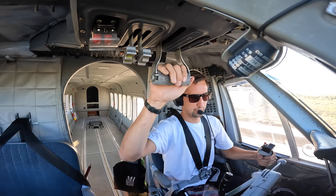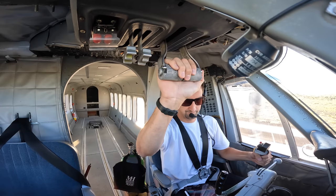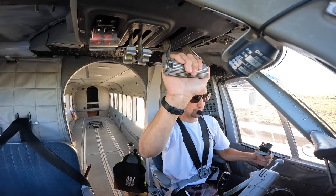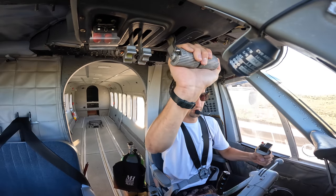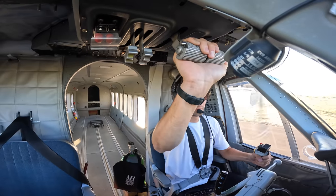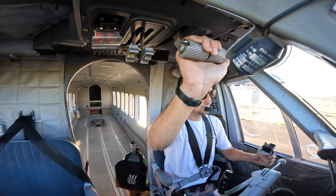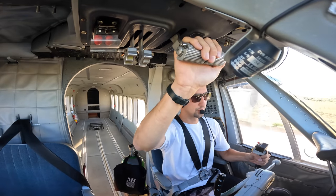All right, let's go. Spooled and cooled. Brake's released. Auto Feather's already armed. Power is set. Left and right — two good engines. Airspeed's alive on the left and the right.